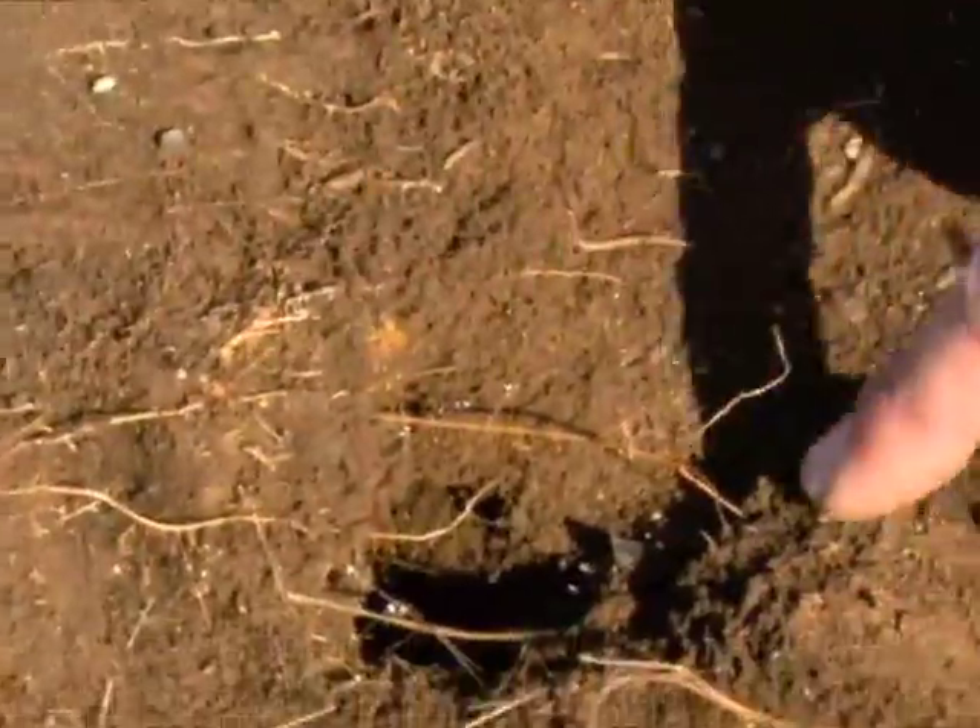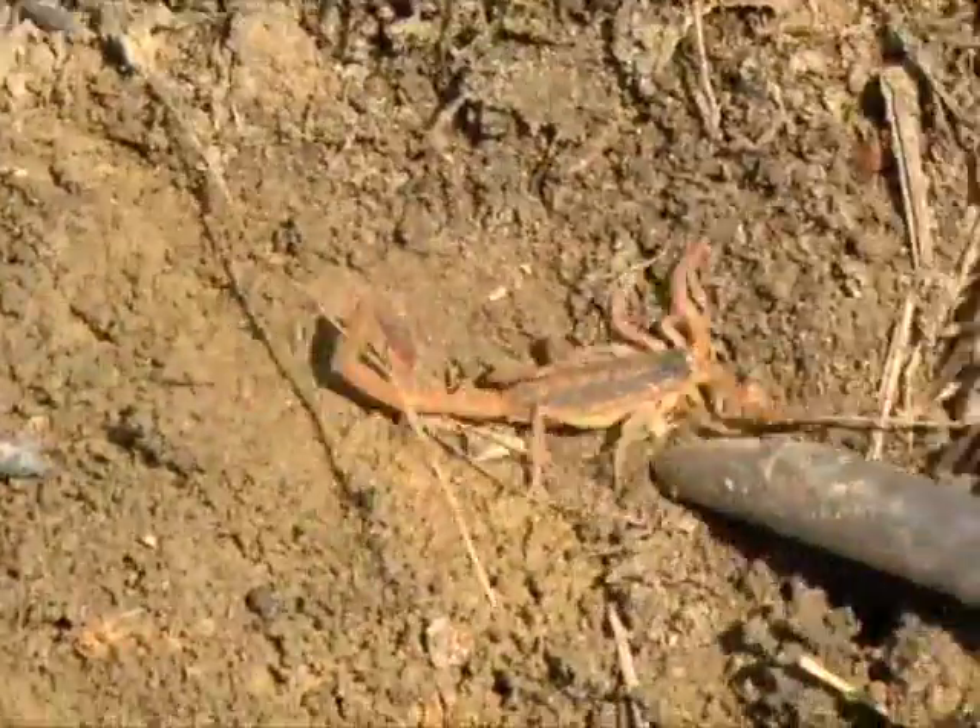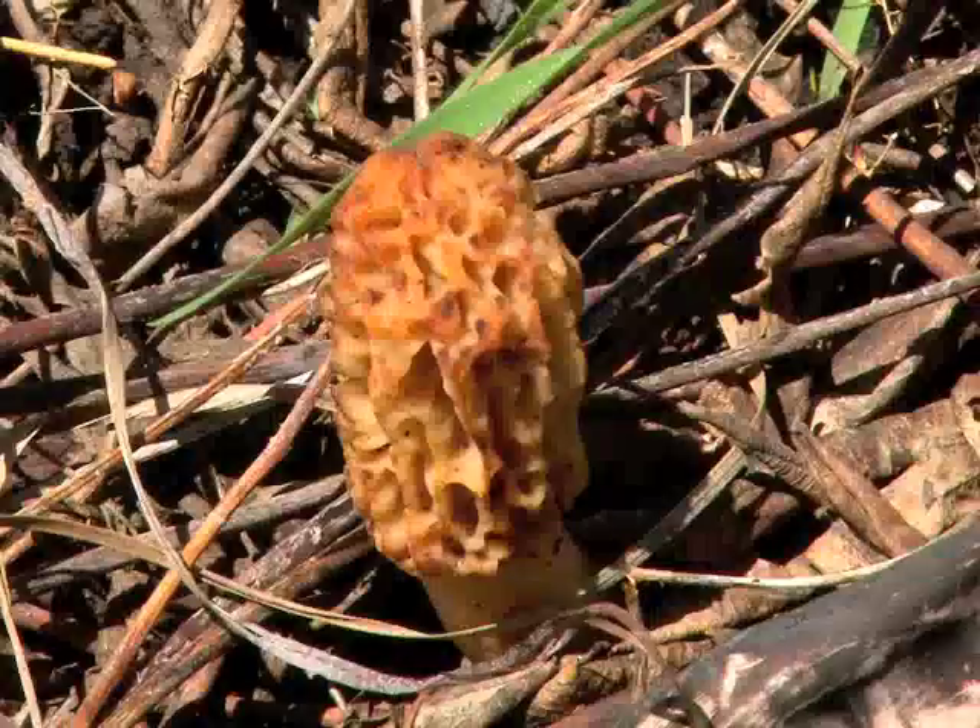such as tarantula skins and burrows, fossils, scorpions, and wildflowers or mushrooms along the way.